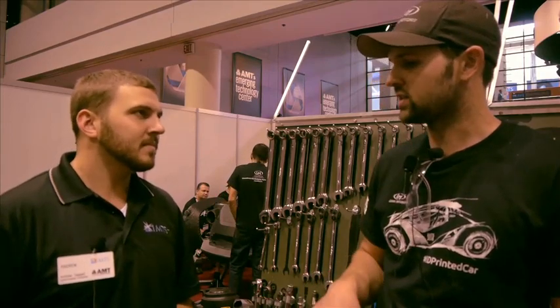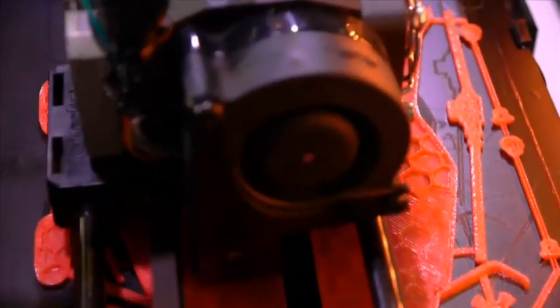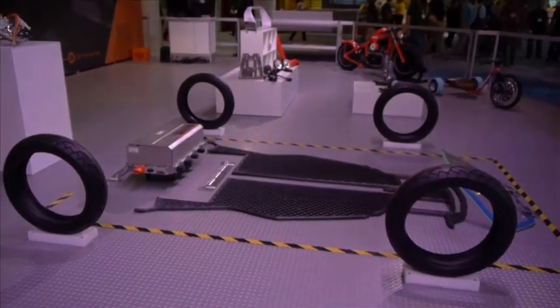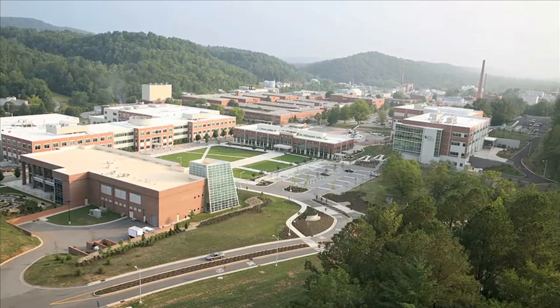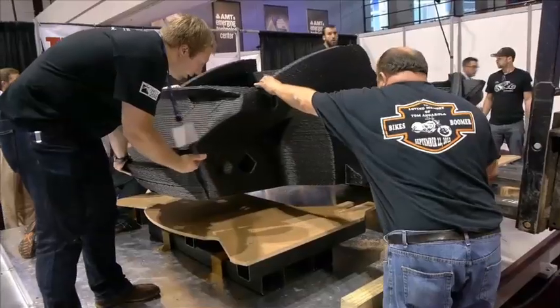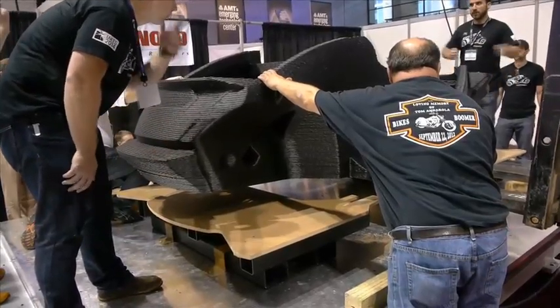In the case of the 3D printed car, we ran a challenge around the technology. We came to the community and said, hey, we've got these partners in Oak Ridge National Labs in Cincinnati that we're working with that have this technology for large-scale additive and then also making a hybrid development with it with subtractive, as we're doing with the Therm-Wood machine.